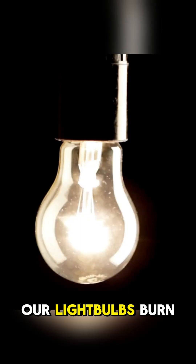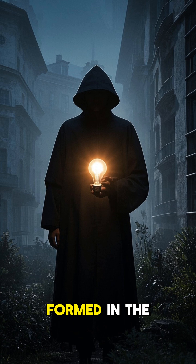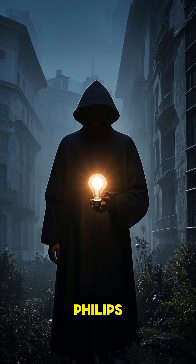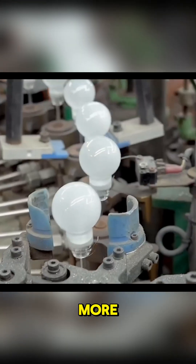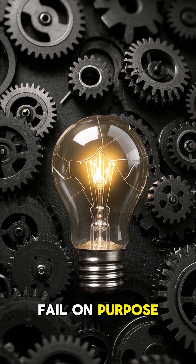So why do our light bulbs burn out in just months? Enter the Phoebus Cartel — a secret group formed in the 1920s by major light bulb manufacturers like GE and Philips. They agreed to limit bulb lifespans to 1,000 hours, so you'd have to keep buying more. This was the start of something called planned obsolescence: designing products to fail on purpose.